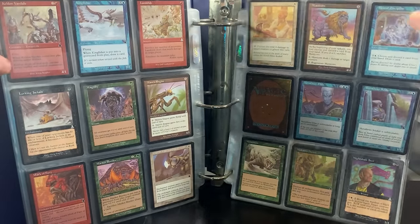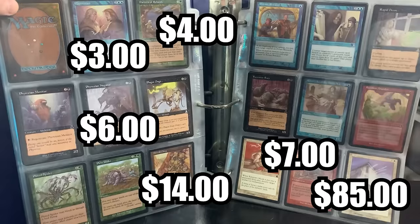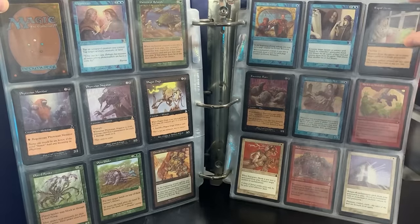Master Healer, Master Core — another reserve list card. Opposition as well. Pattern of Rebirth. Phyrexian Negator as well. Powder Keg — that's a reserve list card. Rapid Decay. It just doesn't stop. Do they have Replenish? Yeah — that's a pretty big money card right there, probably like $80 to $100 if it's near mint.